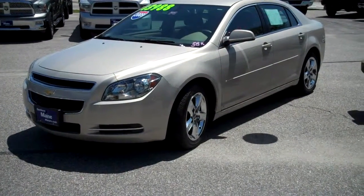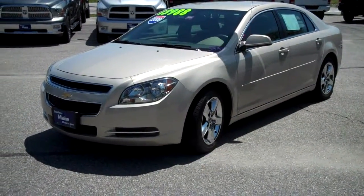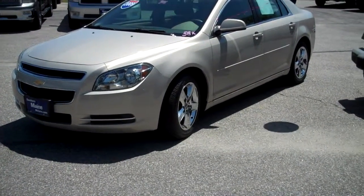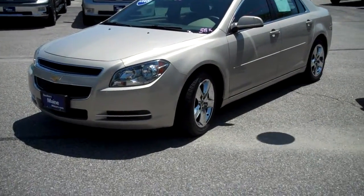It's a 2009 Chevy Malibu, a four-door sedan. Very nice, affordable midsize sedan for the family. Stock number J7056A. I'm going to tell you a little bit more about this vehicle right now.